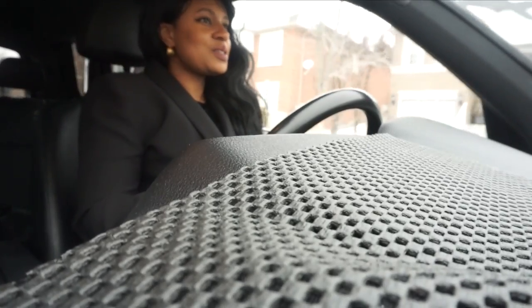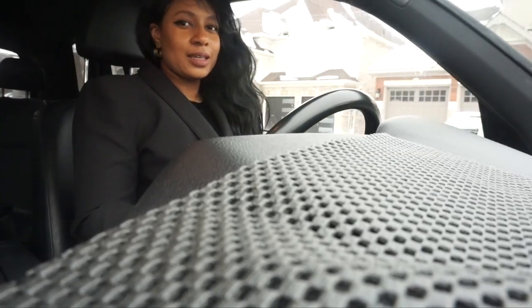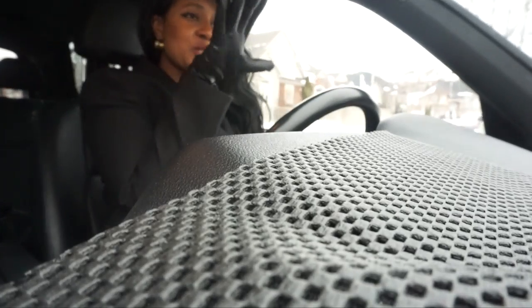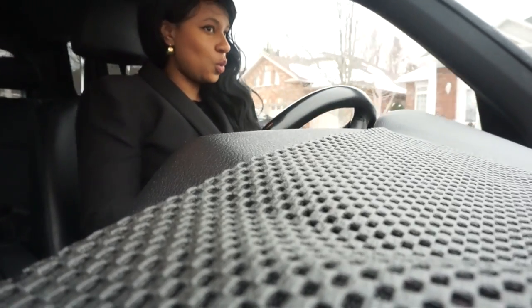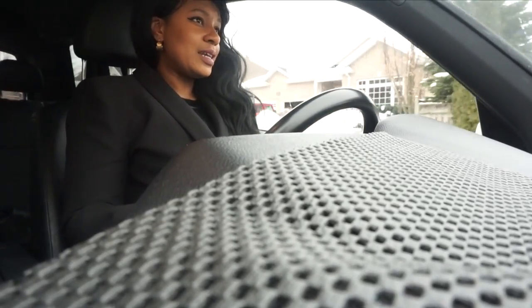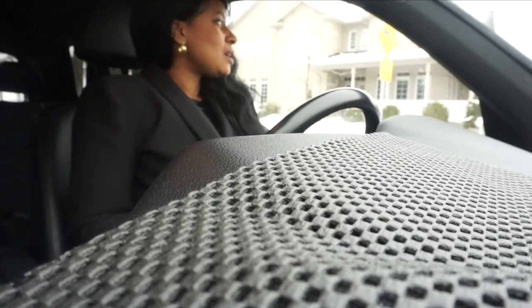Hey guys, I know you were asking to see a video of me driving in my So Kates, so that's what I'm doing today. I'm just going to go and do a couple little errands, get myself maybe a French vanilla or a tea from the store, and I thought I would take you guys with me. Right now, as you can see, I'm not doing too bad driving in my So Kates.